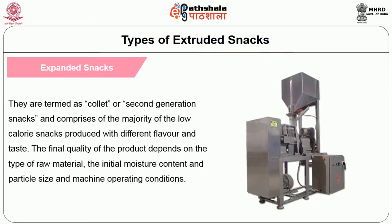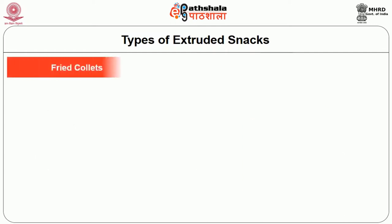The next variety is expanded snacks, also termed as collet or second generation snacks. These comprise the majority of low calorie snacks produced with different flavor and taste. The final quality of the product depends on the type of raw material, the initial moisture content, particle size, and the machine operating conditions.